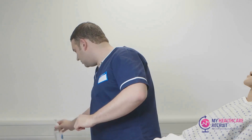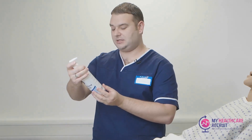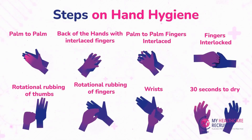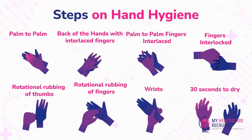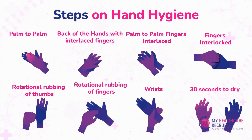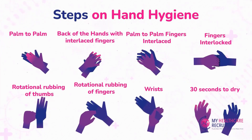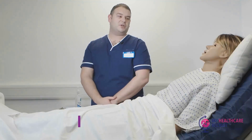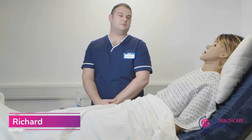The hand gel is in date. We will now take some and perform the seven steps of hand hygiene. Hi, my name's Richard — can I ask your preferred name please? Yeah, it's Sophie.